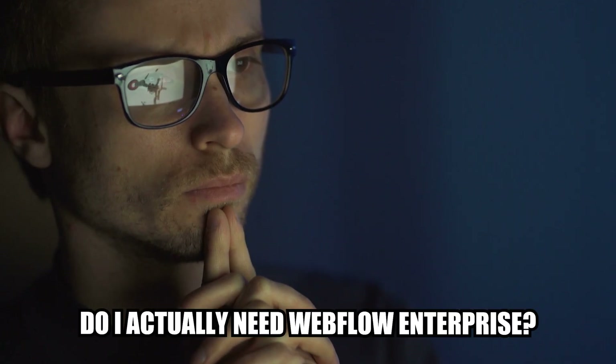Probably the biggest concern is whether you actually need Webflow Enterprise. We try to always be as transparent as possible because Webflow out of the box is already a pretty powerful tool. We recommend scheduling a call with the Webflow enterprise team or a partner to figure out: do I actually need enterprise, how far can I go with self-serve, and what will I get with enterprise? Always go through that process to make sure Webflow Enterprise is right for you.